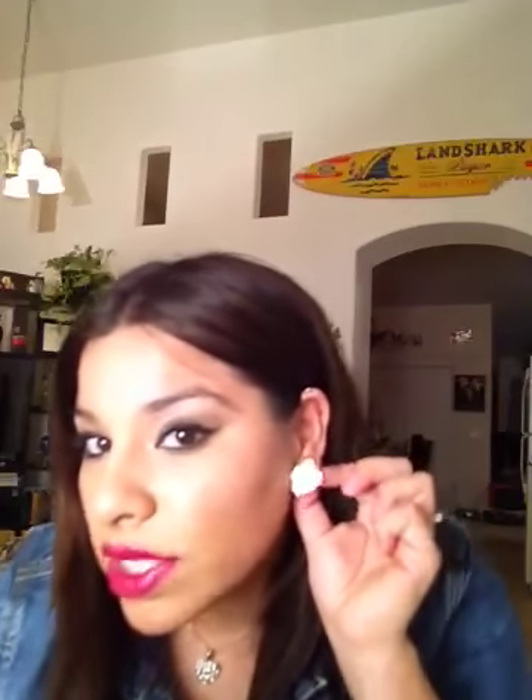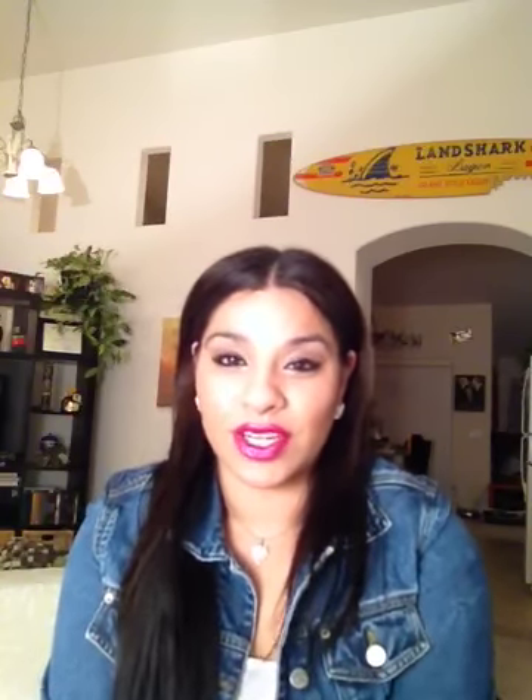I also got these Hello Kitty earrings from Fancy Steps — I don't know if you can see them, but they're so cute. I've gotten so many compliments on them and I've been wearing them a lot. Those are all the items from my collective haul from TJ Maxx, Ross, Last Chance, Premier Designs, and Fancy Steps. I hope you like it, and I hope you all have a great Valentine's Day. Until next time, bye!